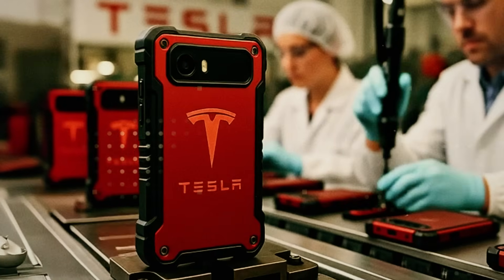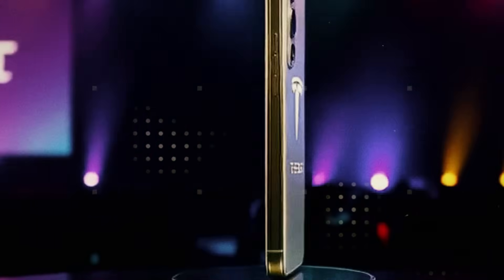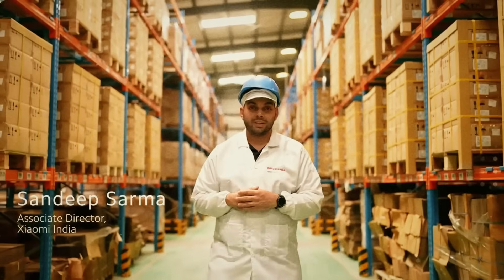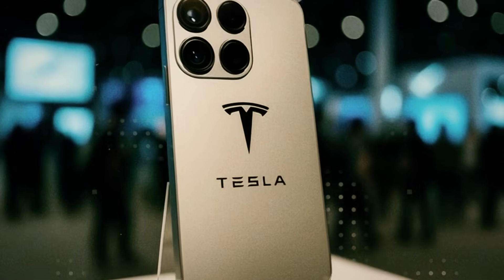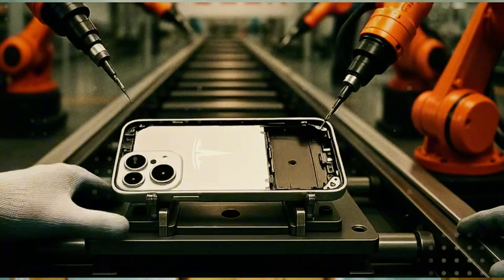No more 7000-grade aluminum from previous generations. No tempered glass that only survives the first knock on a table corner. The Pi Phone arrives as if it came straight off an aerospace assembly line — and that's no exaggeration. The structure was designed to take a real beating with a resistance rating of over 800 MPa, more than double that of most current smartphones, making the device virtually immune to bending, denting, and even drops that would previously have sent an iPhone straight to the repair shop.